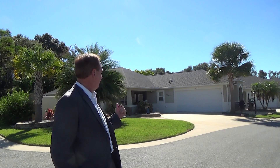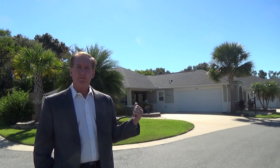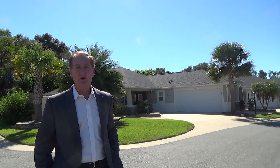I really think you're going to enjoy what you see when we take you inside. So come on, follow with me. Let's go ahead and take a look around the outside and the inside. You'll really be impressed with this home.